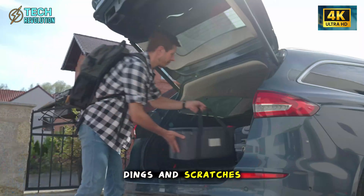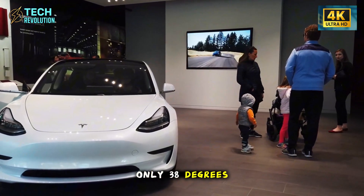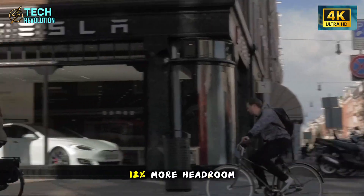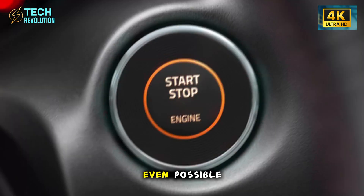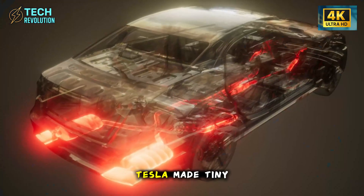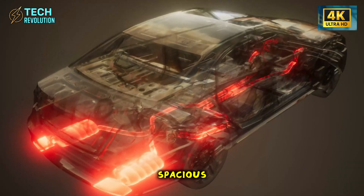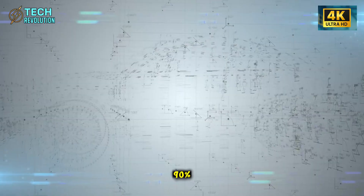The doors open at only 38 degrees, yet somehow create 12% more headroom than regular doors. How is that even possible? Tesla made tiny doors feel more spacious while slashing repair costs by 90%. Let's dive right in.